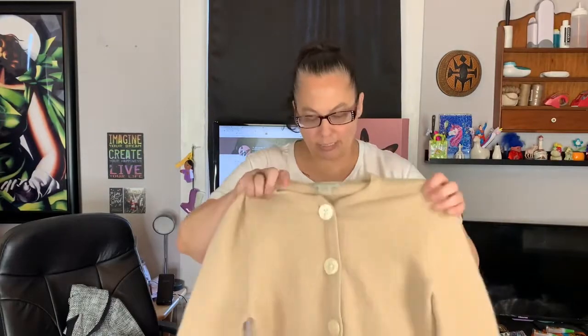Then, oh, this was gorgeous. It's so simple — it's Banana Republic, a simple little cardigan. I just love it. It is actually wool and angora rabbit hair, so I just couldn't leave it behind. Very simple. Probably going to list that for about $28 in my closet.